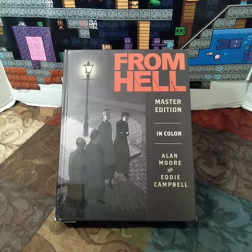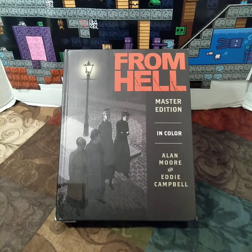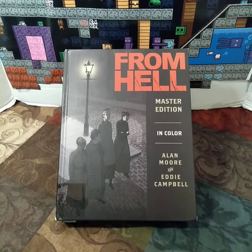I'm back with another video. This is From Hell to Master Edition by Alan Moore, with art done by Eddie Campbell. This book has a page count of 576 pages with a retail price of $49.99 US or $65.99 Canadian.